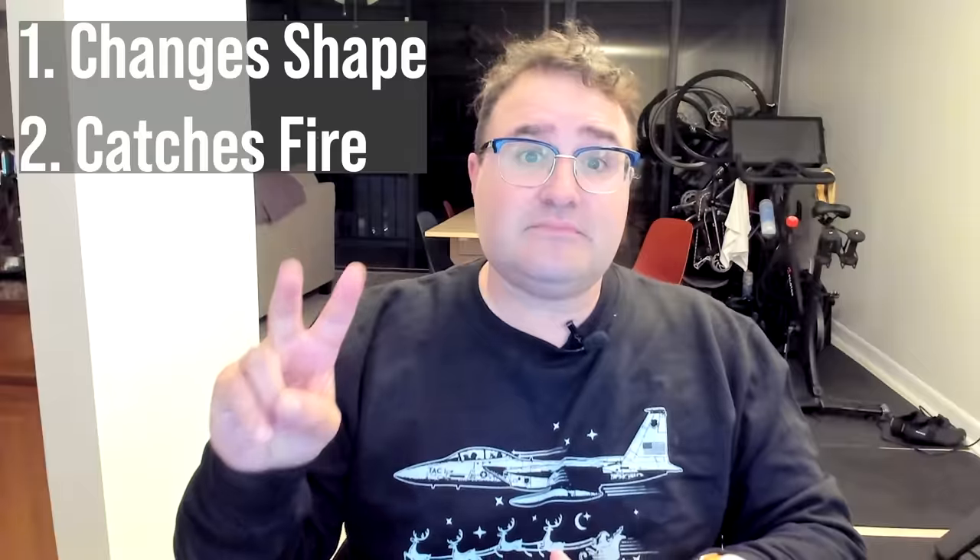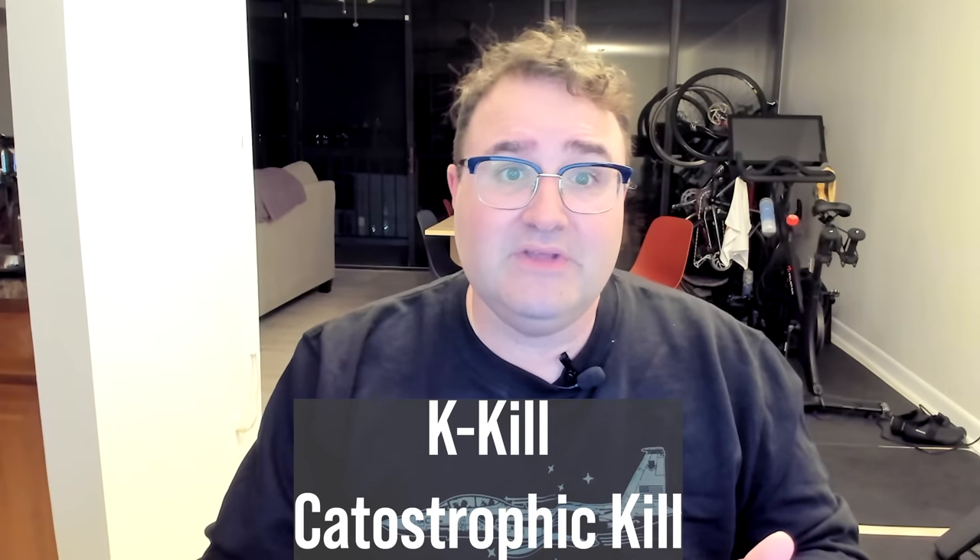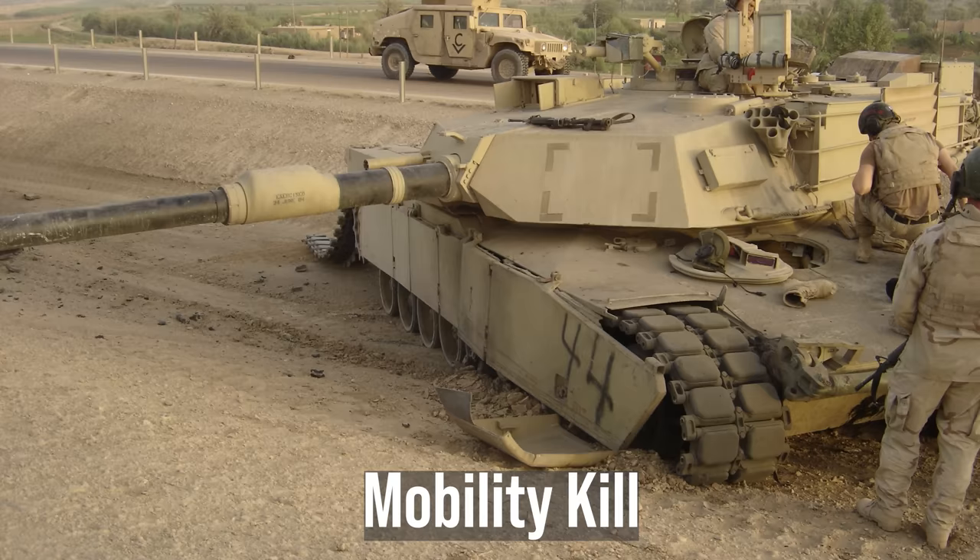Normally when attacking a tank, there's a rule of thumb: you shoot at it until it changes shape or catches fire. We've all seen flames shoot out of the turret hatches of Russian tanks in Ukraine — that's called a K-kill, or a catastrophic kill. The other type of kill is called a mobility kill. It's usually easier to immobilize a tank with handheld weapons than to go for a catastrophic kill, especially with older handheld weapons like an RPG.